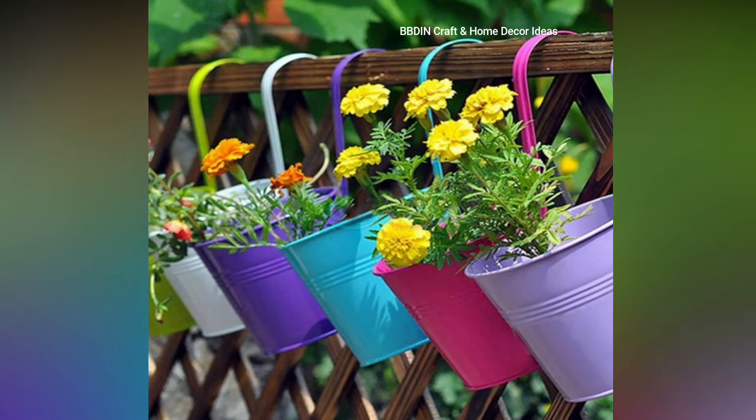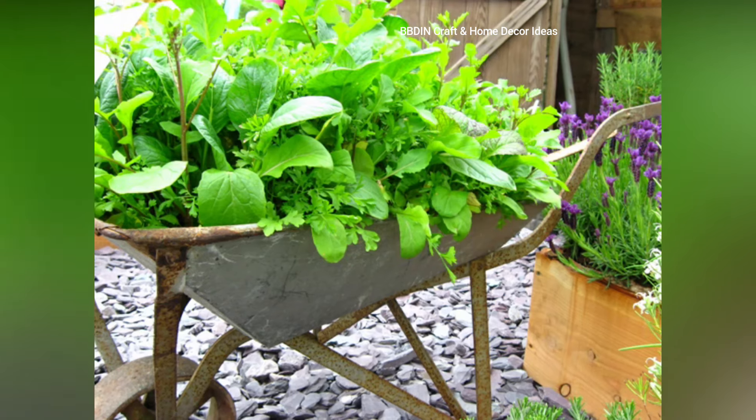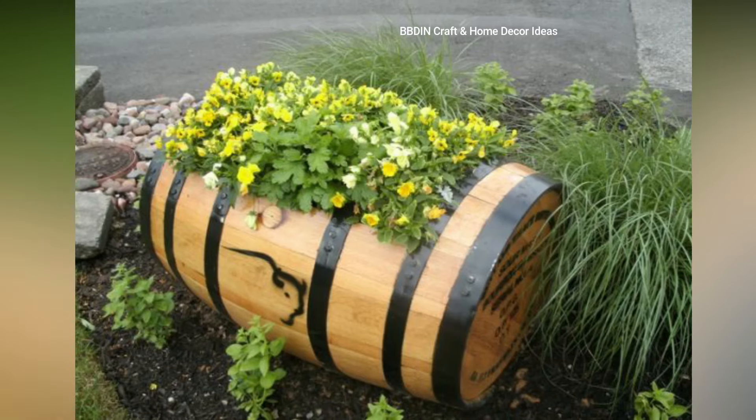Toy planters. Use pots made from coconut coir, peat, or recycled paper, which are environment-friendly, reduce waste, and easy to use.